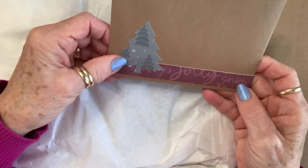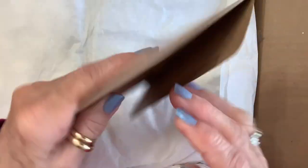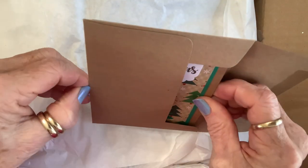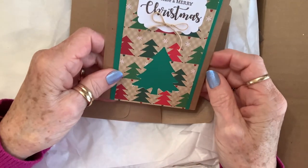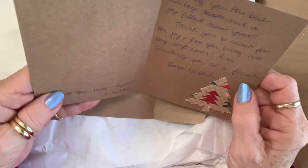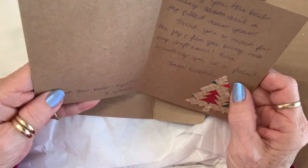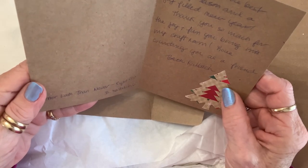Aww, look at this. How pretty. I love the way she decorated the outside of her envelope. Have a Merry Christmas — isn't that pretty? And that's cut out too. I love that. How sweet. Thank you, Beth.